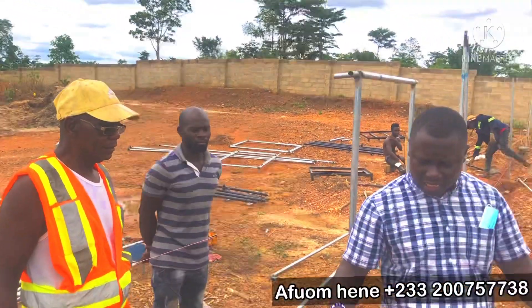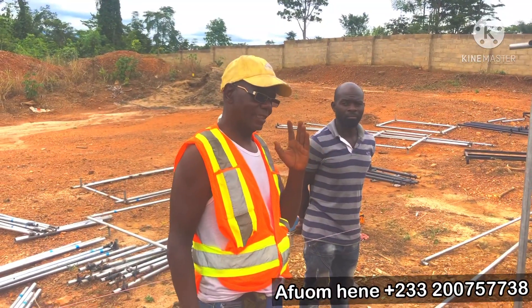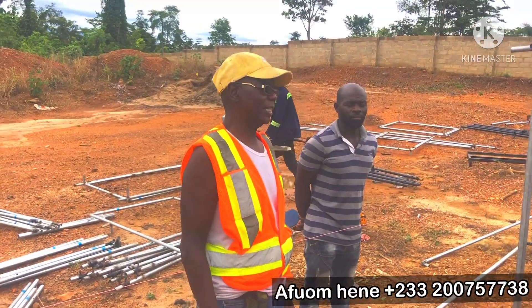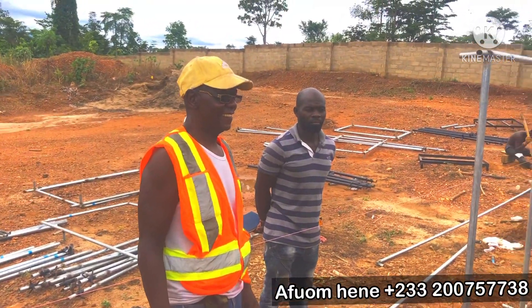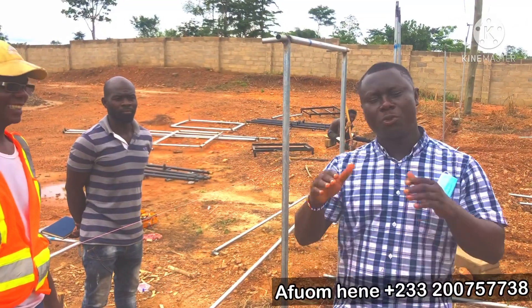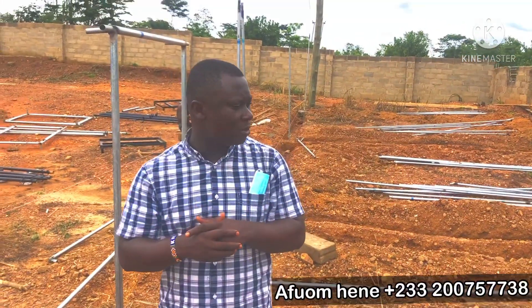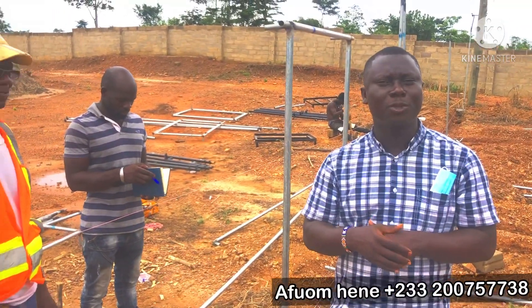How long is a project like this supposed to take? We are estimating that within seven to ten days we should be done — maximum ten days. I will leave the details and contact of Mr. Chris in our description. If you want to construct a snail farm the modern way, you can take his contact from the description, give him a call, and I am sure he will come and get you a proper commercial snail farm.